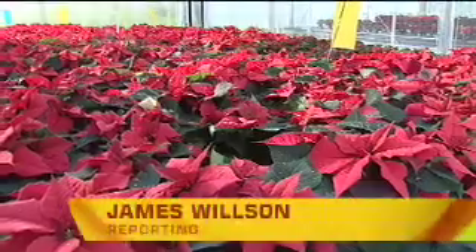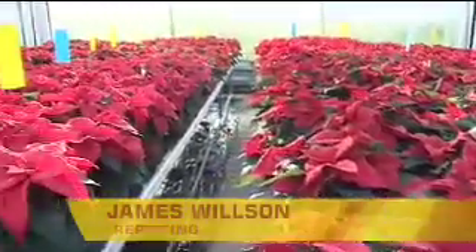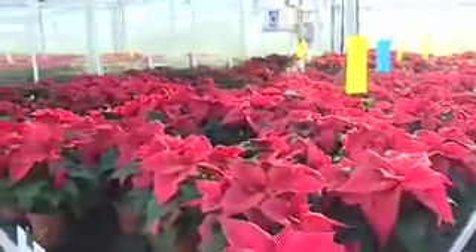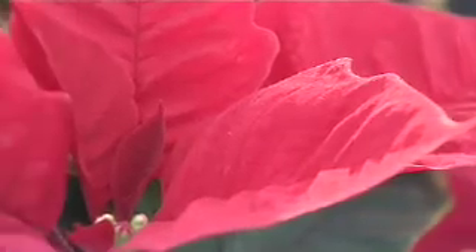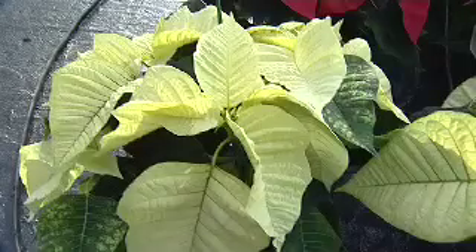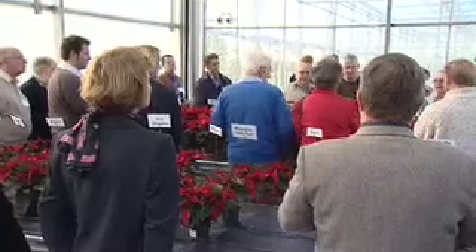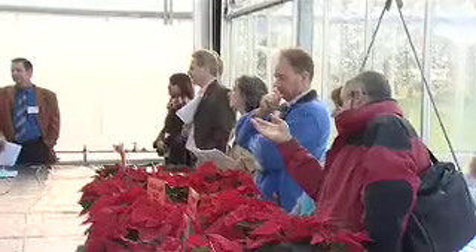This Christmas millions of us will be buying poinsettias to decorate our homes, but increasing competition from overseas, rising costs and pressure to reduce prices means times are hard for British growers. Now researchers at the University of Warwick are working with producers to develop new techniques to improve growing efficiency whilst maintaining the high quality of UK grown plants. The results of the research were presented to growers at a recent conference hosted by Warwick Horticultural Research Institute.